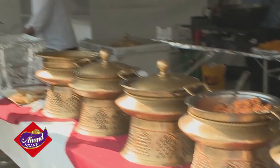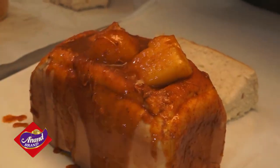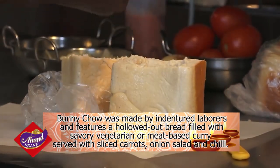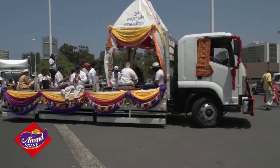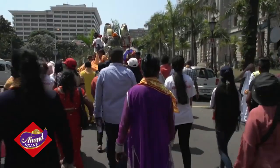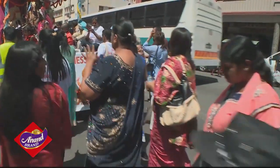Indian curry is popular at Durban's Diwali Festival, and the city's signature dish is called Bunny Chow — which has nothing to do with rabbits at all. It was originally made by indentured laborers and features a hollowed-out bread filled with savory vegetarian or meat-based curry, served with sliced carrots, onion salad and chili. A big part of the weekend is the colorful floats procession with over two dozen floats moving through the streets of Durban to the old Durban Drive-In. This is followed by a youth program featuring bhajans, dances and the float procession prize-giving ceremony.